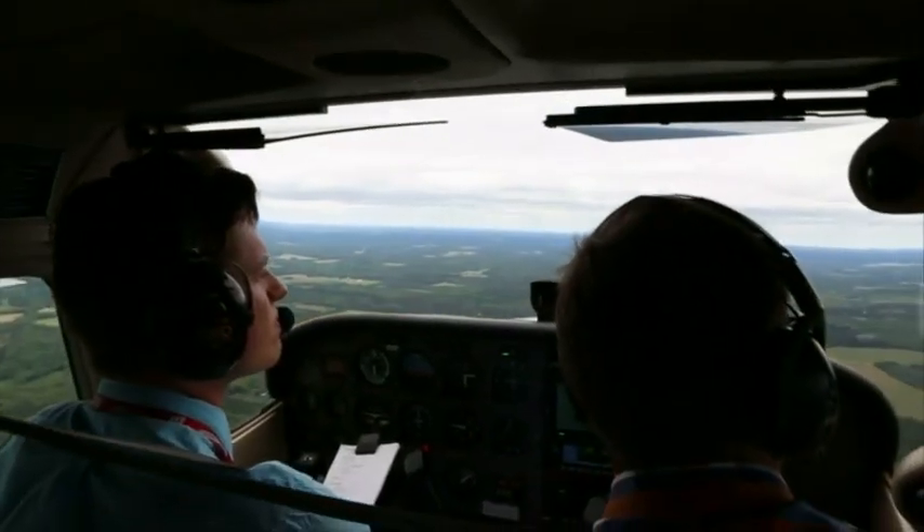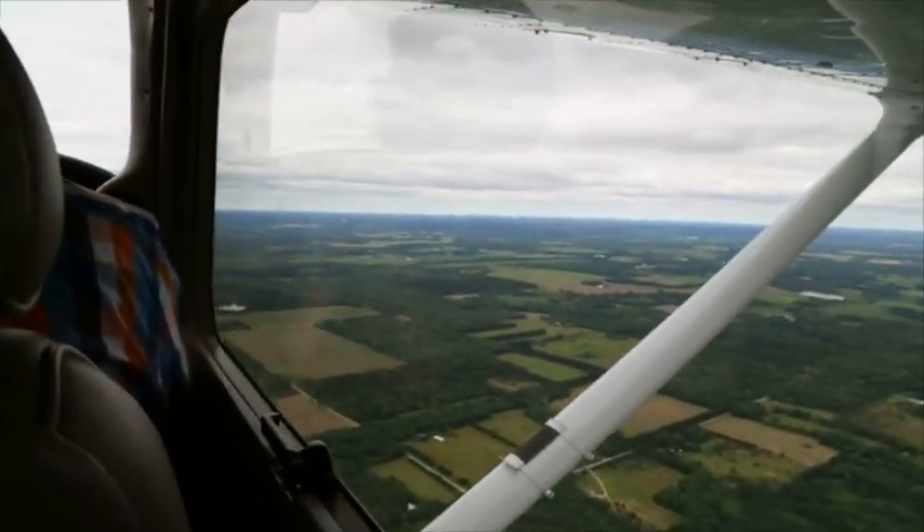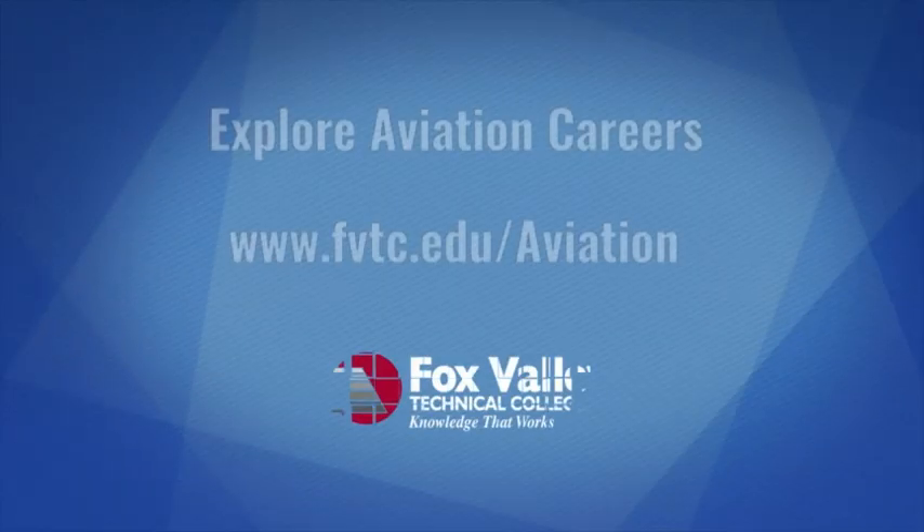That's it! We hope this video was helpful as you work through the admissions process and start your flight career. If you ever have any questions or need to reach out, feel free to contact Fox Valley Tech at any time. We hope to see you as part of the FVTC Aviation family in the very near future. Take care!